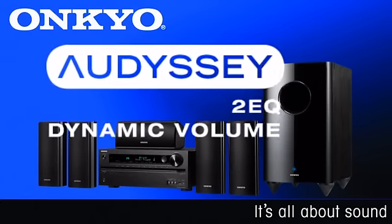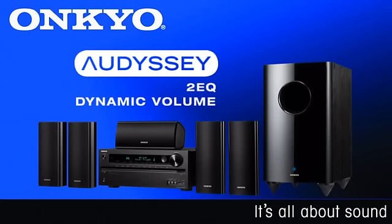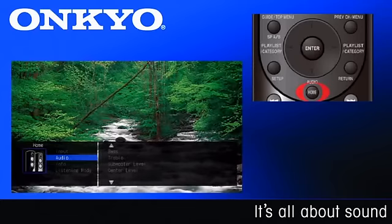Don't have the perfect acoustics in your theater room? The HTS 7400 system includes Audyssey 2EQ room correction, as well as Audyssey's Dynamic EQ and Dynamic Volume to have your theater sounding its best at any volume and minimize the annoyance of those blaring commercials. One touch of the Home button on your remote control brings up the overlaid on-screen display where you can make quick and easy adjustments to your audio and video settings without leaving your program.